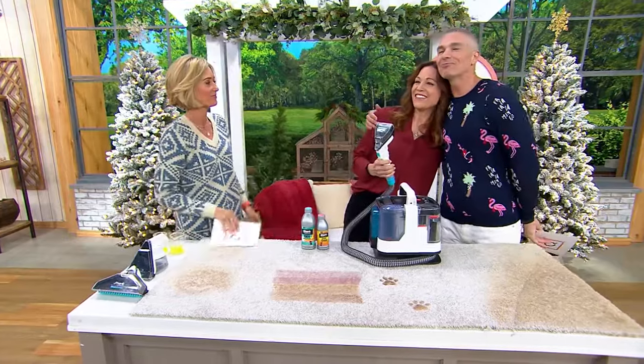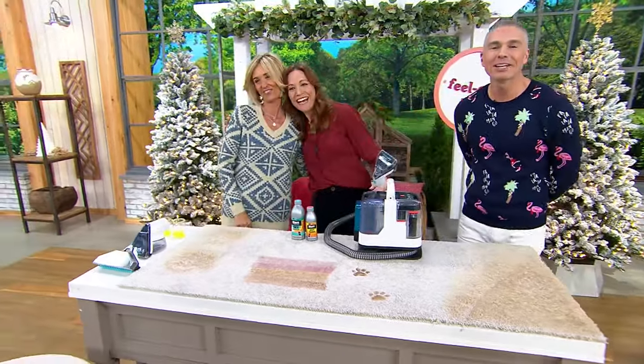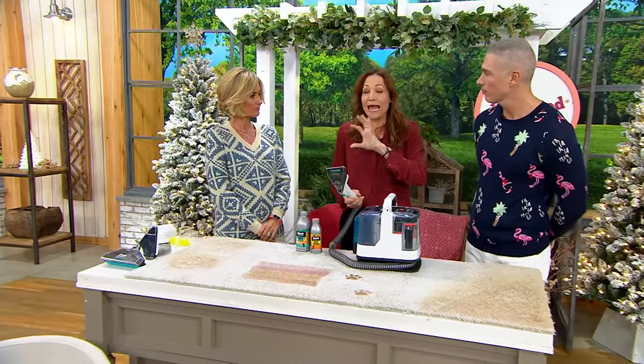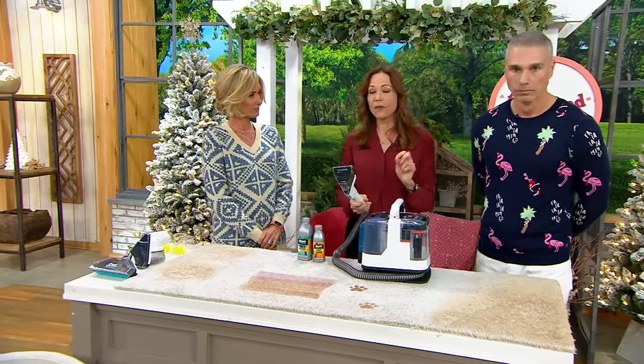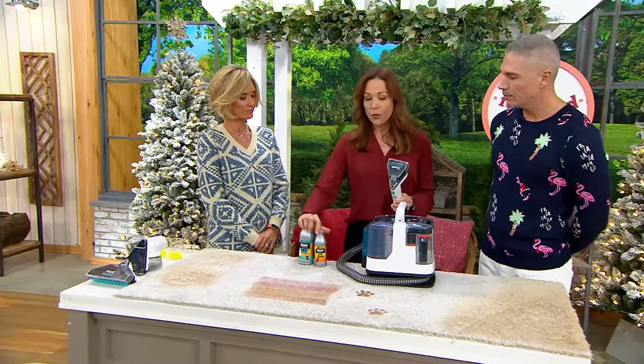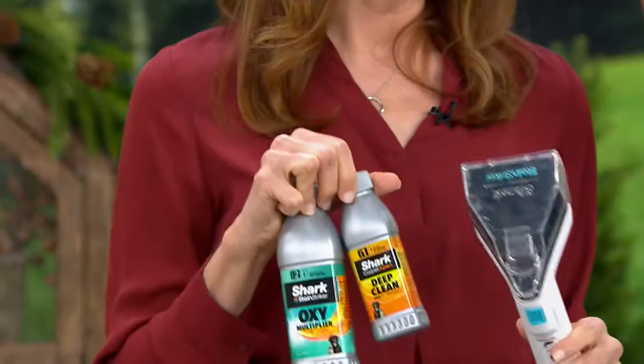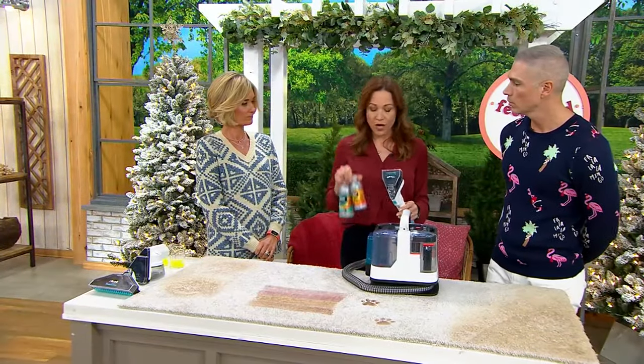Elizabeth Watts is here with us today. She is the expert that brings us these wonderful cleaning solutions from Shark, which is the number one vacuum brand in America. When we decide to step into a new category like carpet cleaning, we spend a lot of time on research and development. What we found is that if you put the cleaner and the stain formula together in one bottle, it loses its efficiency over time — it sits on the shelf and won't work as well.